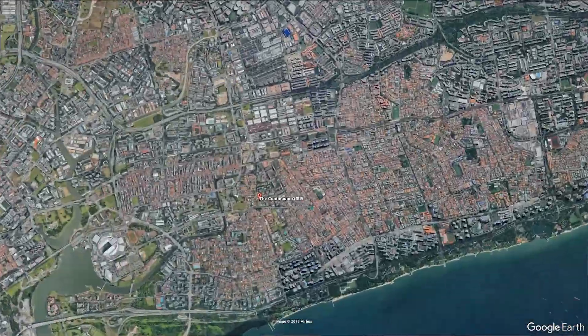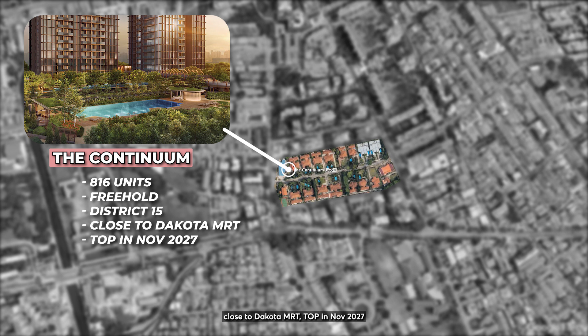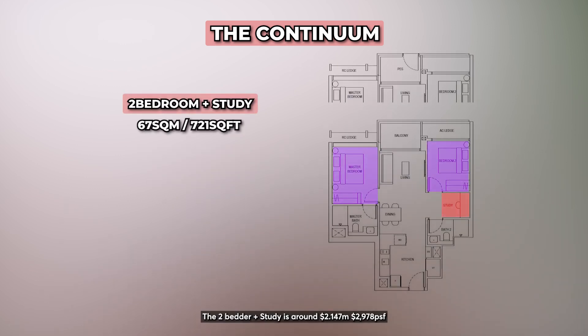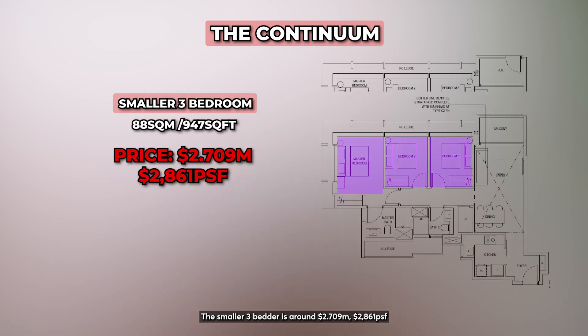Moving on, let's take a look at The Continuum — a 816-unit freehold high-rise condominium located in District 15, close to Dakota MRT, with TOP in November 2027. The 1-bedder plus study is around $1.686 million at $3,011 PSF. The 2-bedder is around $1.931 million at $2,895 PSF. The 2-bedder plus study is around $2.147 million at $2,978 PSF. The smaller 3-bedder is around $2.709 million at $2,861 PSF.